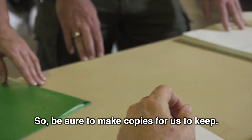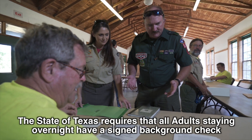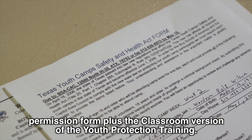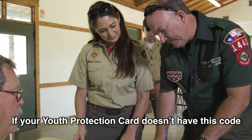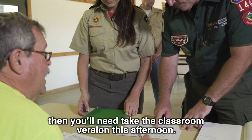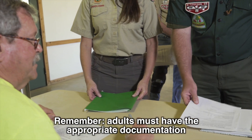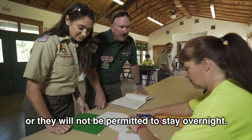The BSA membership cards and youth protection cards will be filed in the A building and not returned, so be sure to make copies for us to keep. The State of Texas requires that all adults staying overnight have a signed background check permission form, plus the classroom version of the youth protection training. If your youth protection card doesn't have this code, then you'll need to take the classroom version this afternoon. Remember, adults must have the appropriate documentation or they will not be permitted to stay overnight.